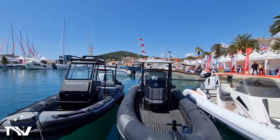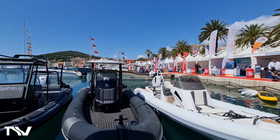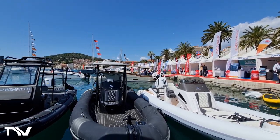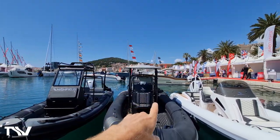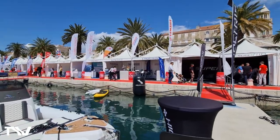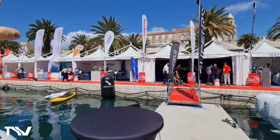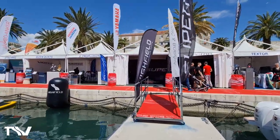So here we are on the Highfield stand. We've got a couple of boats out on demo at the moment — we've got our Hardtop Patrol 760, Standard T-Top 760, and Sport 800. We've got space for two more boats that are out at the moment. We'll talk to you about that later on. All the team is here.